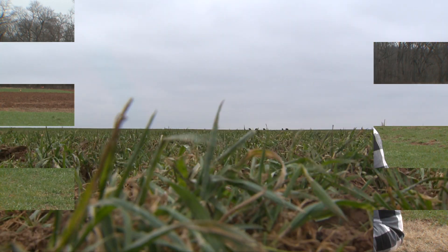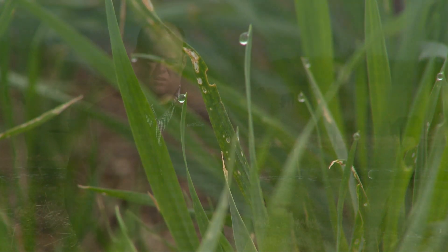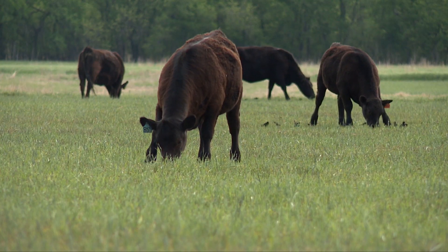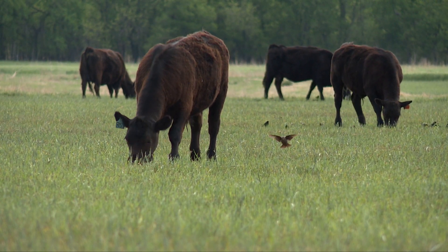As many Oklahoma producers know, wheat pasture makes for great winter forage, and some of the most significant research on the topic takes place in a field in Logan County. Wheat is a really interesting forage and it's really important for cattle production in Oklahoma. The biggest thing about wheat pasture is the high quality of the forage — it's very high in protein, very digestible, and very high in energy.